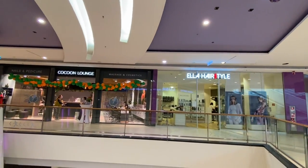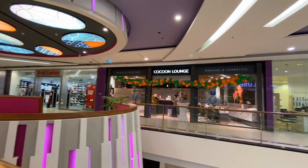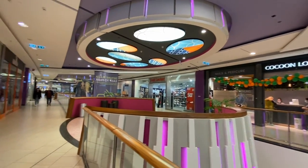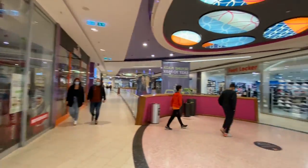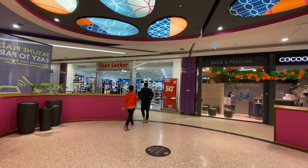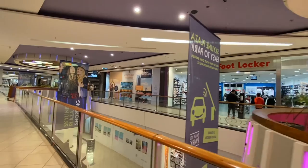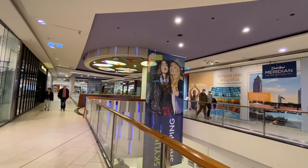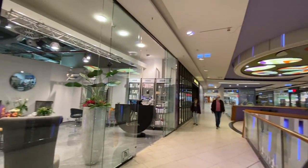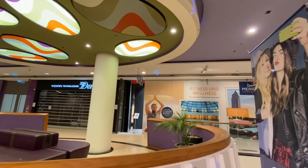There's a hair salon, massage, nails, manicures, and cosmetics. Got a Footlocker over here. Some of the places up here don't look like they're open. There's the salon over here. Tom Taylor.